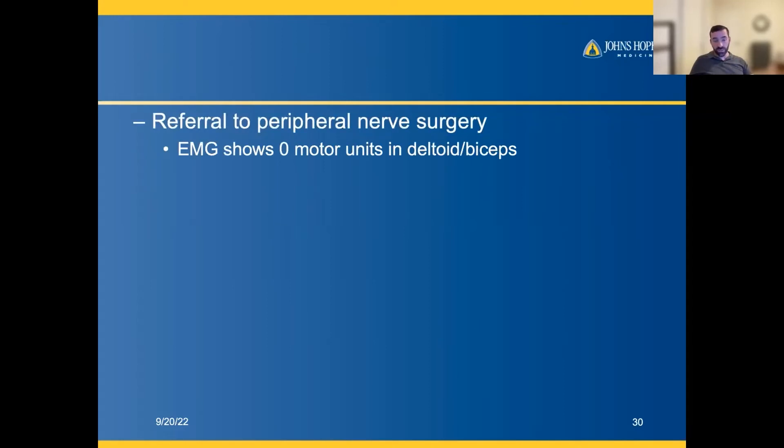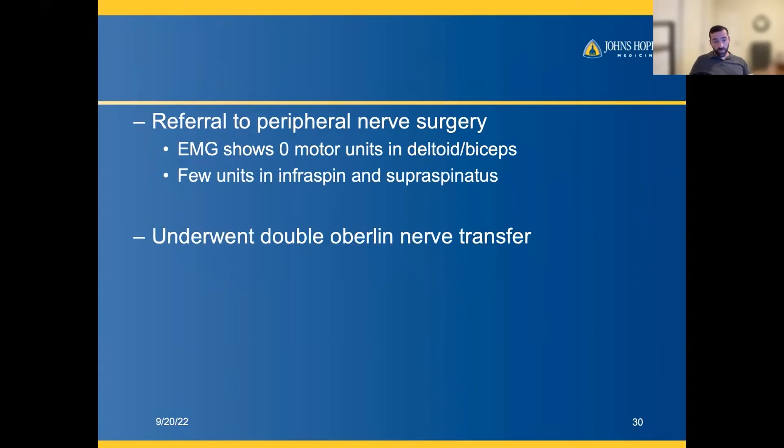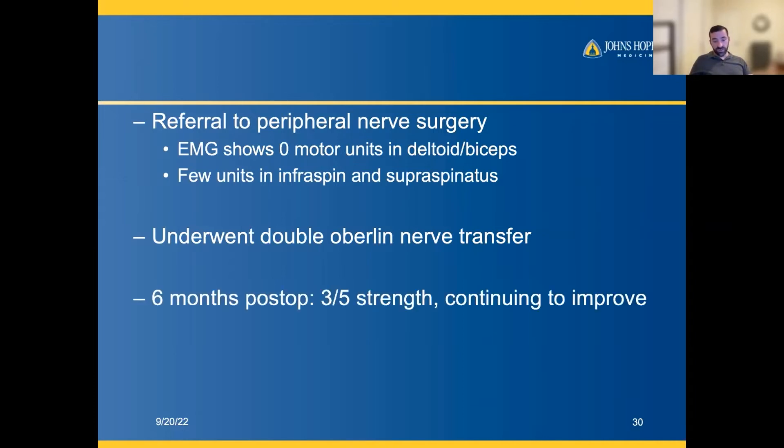EMG at Hopkins showed zero motor units in the deltoid and biceps. We treated this patient with a double Oberlin nerve transfer, and at six months the patient was improving and continuing to improve.